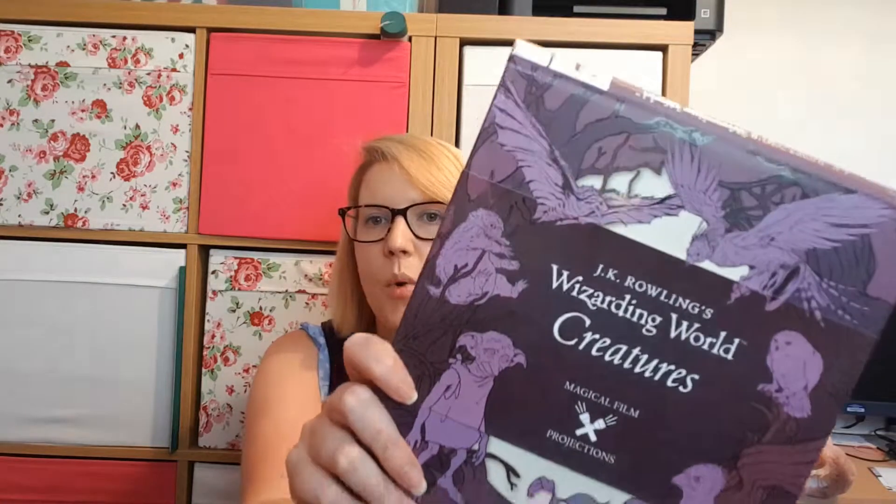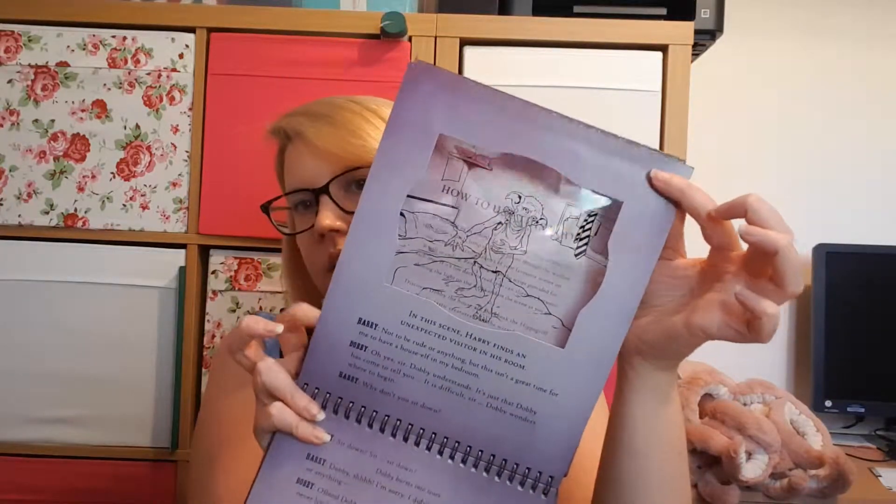My parents also contributed some money towards the new Lego Harry Potter sets that have all come out in the last month. Then another one of my friends, sticking with the books theme, bought me this Wizarding World Creatures Projections book. It's a ring-bound book that consists of plates with images on them — that's Dobby there. They're plates of memorable scenes with creatures on them. You open it up, get a torch, shine the light through the plate, and it will project that image on your walls.